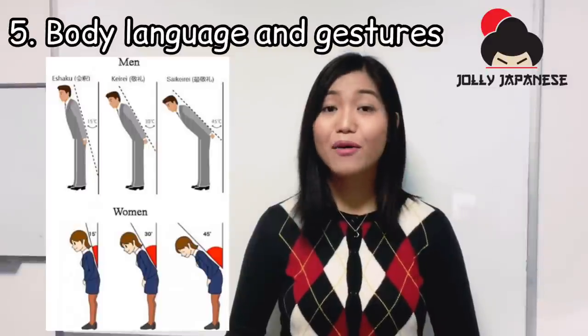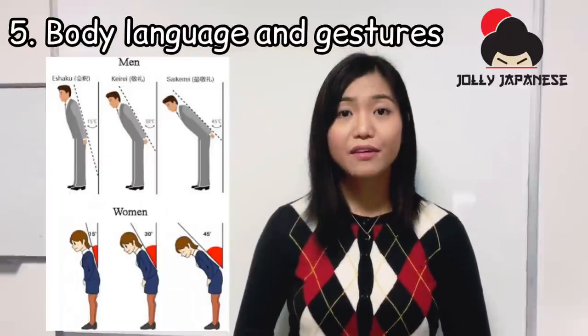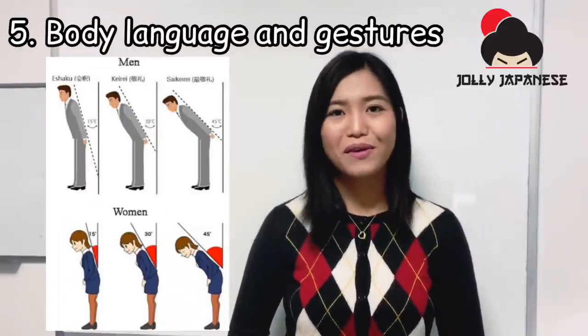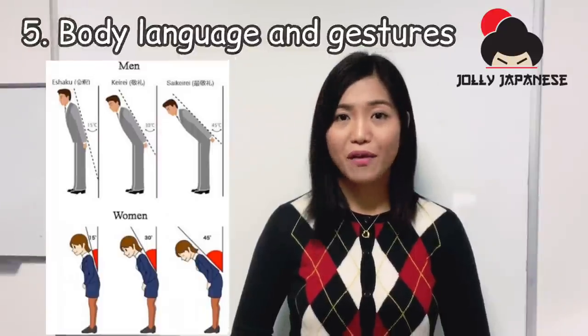A 15-degree bow is a casual bow used to greet someone, sometimes even strangers. A 30-degree bow is more formal and the most common bow in business settings. A 45-degree bow is used to express deep gratitude, to apologize, or to be very polite.